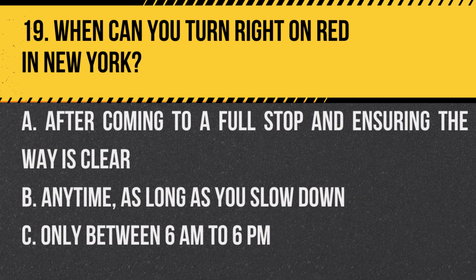Question 19. When can you turn right on red in New York? A. After coming to a full stop and ensuring the way is clear. B. Anytime, as long as you slow down. C. Only between 6 a.m. to 6 p.m. Answer: A. After coming to a full stop and ensuring the way is clear. Remember to always check local laws, as some places may have restrictions.